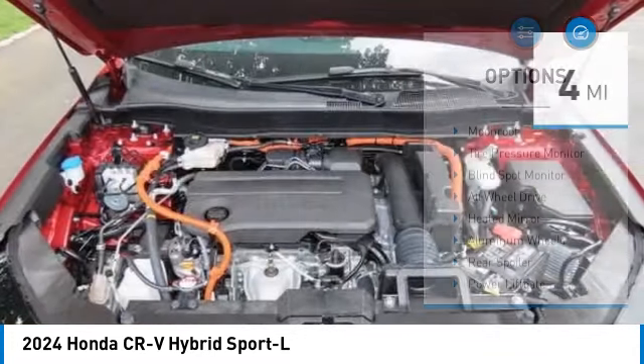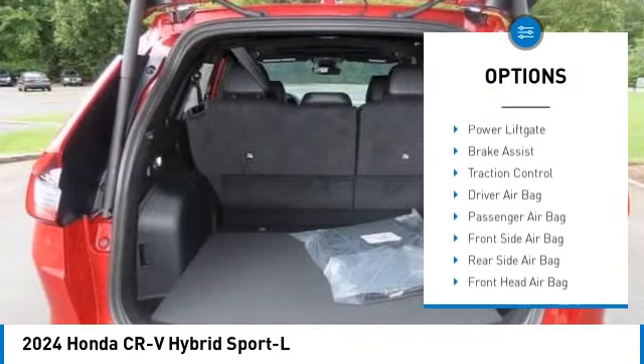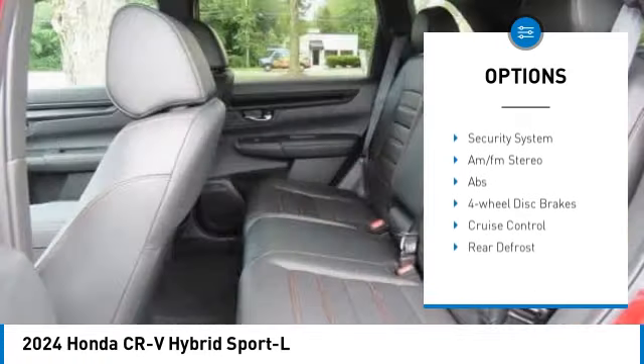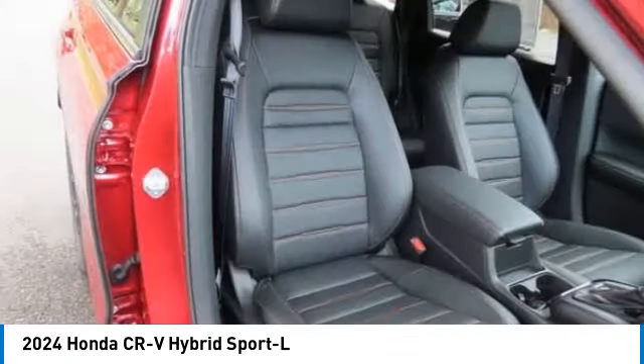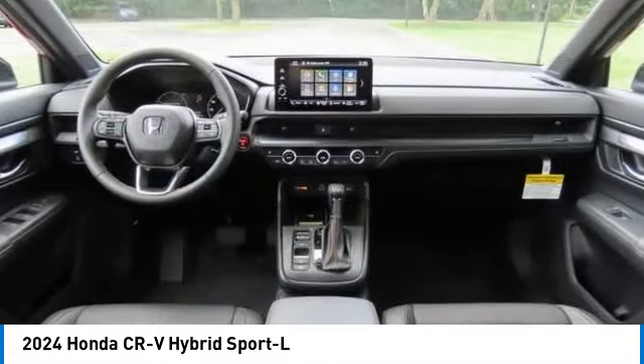Here are some of this vehicle's great options: moonroof, tire pressure monitor, blind spot monitor, all-wheel drive, heated mirrors, aluminum wheels, rear spoiler, power liftgate, brake assist, traction control. Is love at first sight really possible? Let us know when you stop in.